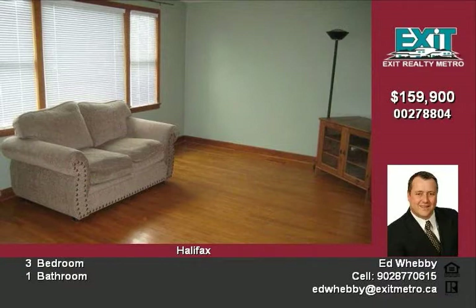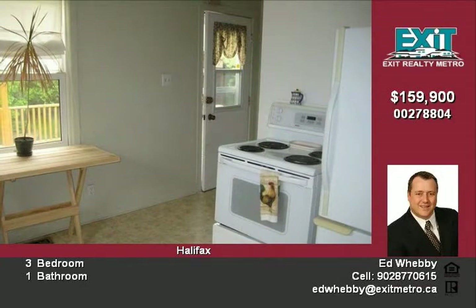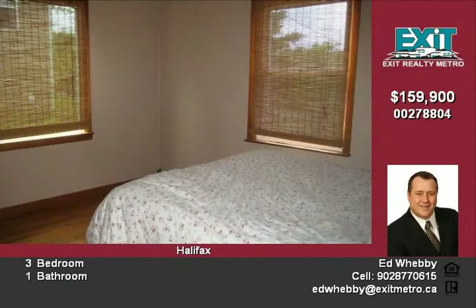The interior has a bright kitchen, a large living room, three good-sized bedrooms and a four-piece bath. The living room, hall and bedrooms feature hardwood floors.